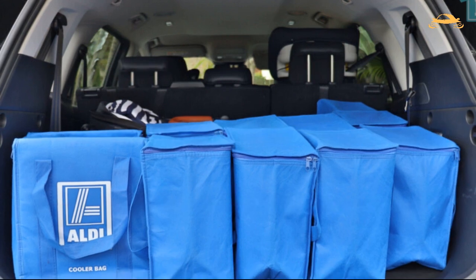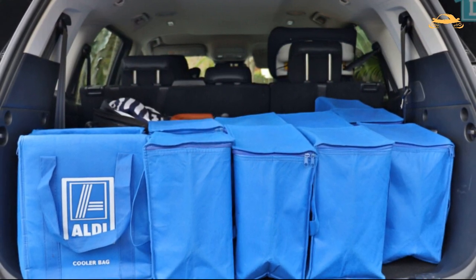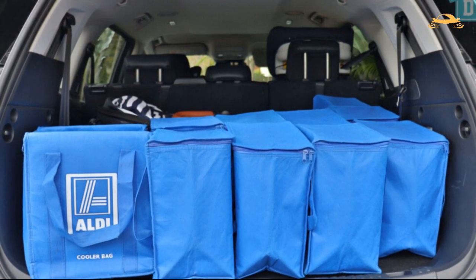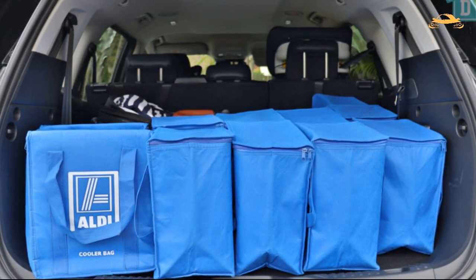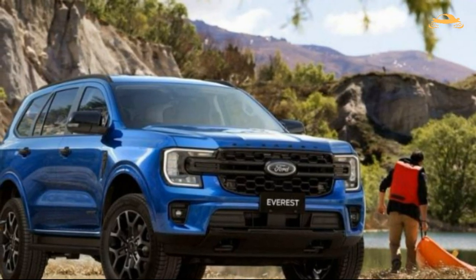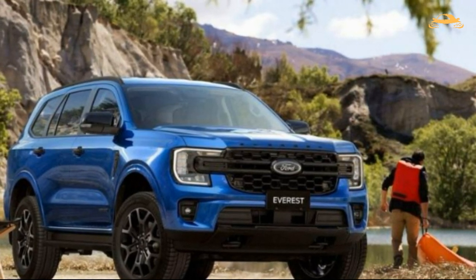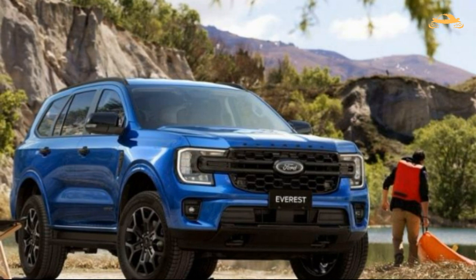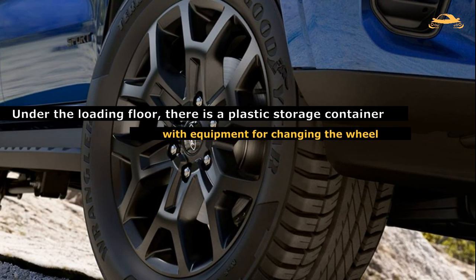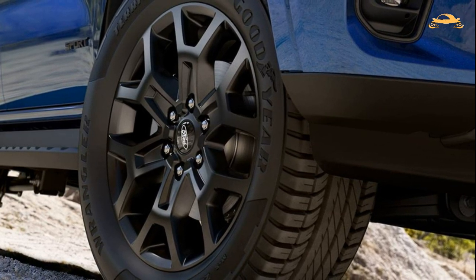The sixth and seventh seats, which fold flat into the floor when not in use in this Platinum-grade vehicle, are activated by buttons in the boot area, matching the motorized tailgate. There is enough room for a few bags even with the third row in use, but the boot is obviously much bigger with five seats — increasing from 259 liters to 898 liters, and growing further to 1,818 liters with just two seats. Under the loading floor there is a plastic storage container with equipment for changing the wheel, which is attached below the car.